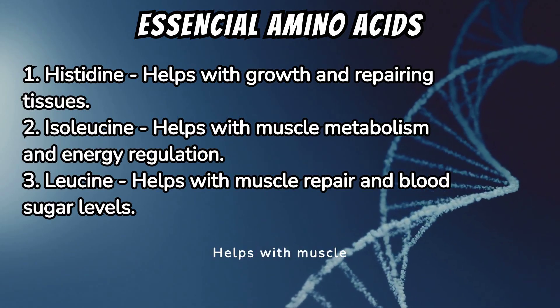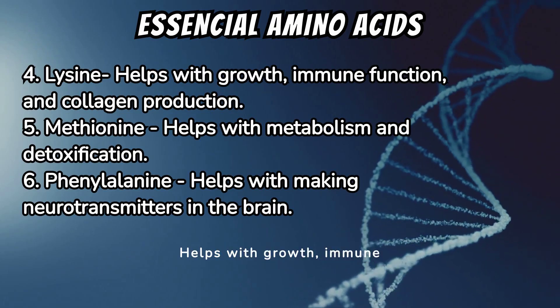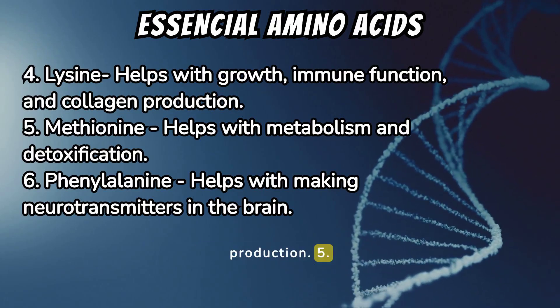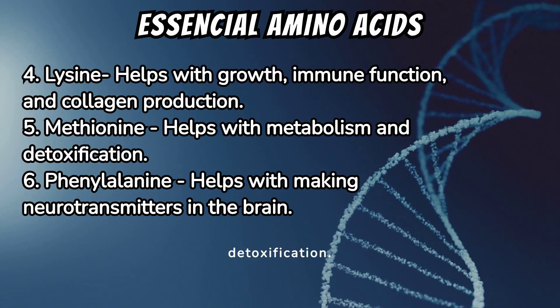3. Leucine helps with muscle repair and blood sugar levels. 4. Lysine helps with growth, immune function, and collagen production. 5. Methionine helps with metabolism and detoxification.